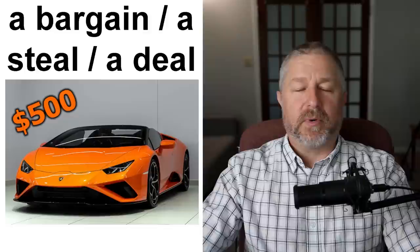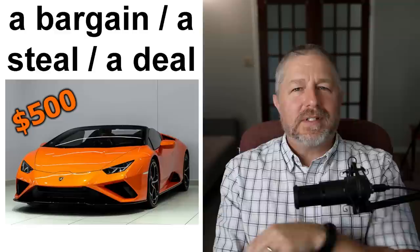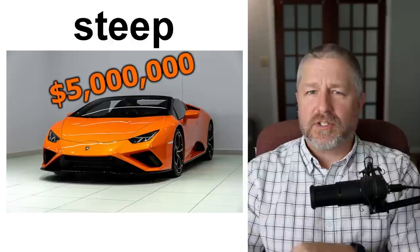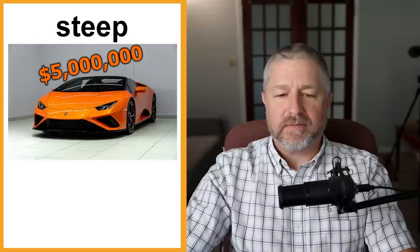Sometimes we'll say something is a bargain, a steal, or a deal. The verb 'to steal' means to take something without paying, but when you say something 'is a steal,' you mean you don't pay a lot for it. If you saw this car and the asking price was $500, you'd say 'That's a real bargain — that's a steal — that's a deal!' Conversely, sometimes you describe the price as steep. If the person wanted $5 million for this car, you'd say 'That's too steep — that's a steep price for that car,' meaning you think the person is asking for too much.